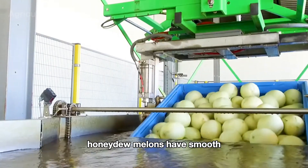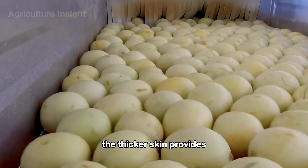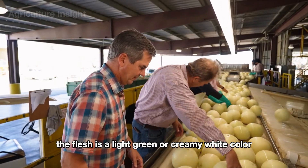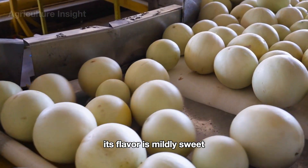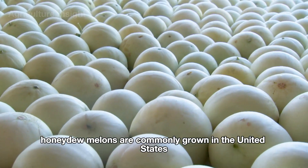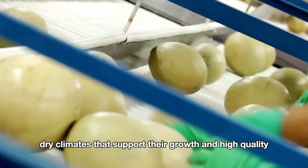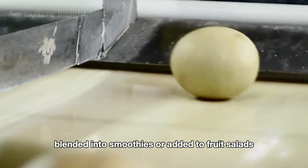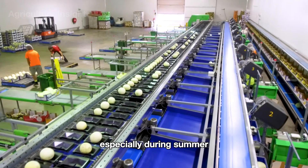Honeydew melons, by contrast, have smooth, shiny skin without any netting or ridges, ranging in color from pale green to light yellow. Their thicker skin provides excellent protection for the soft, juicy flesh inside. The flesh is a light green or creamy white, mildly sweet with a gentle aroma — a refreshing choice on a hot day. Honeydew melons are commonly grown in the United States, Mexico, and China, and are versatile — eaten fresh, blended into smoothies, or added to fruit salads and light desserts.